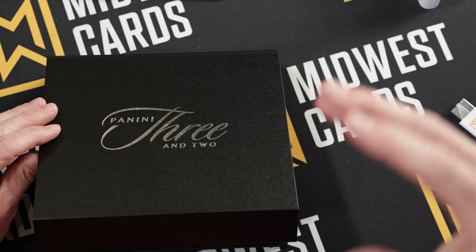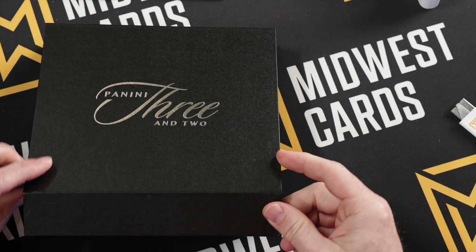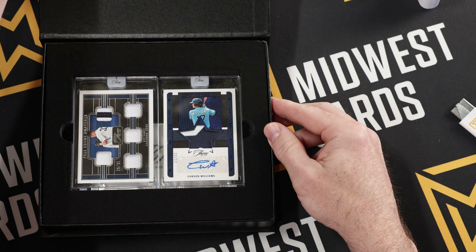One of the rare inserts they point out is called Spotlight Spikes, so that's going to be one to look for. You also got jumbo swatches, which are really cool. We're talking legends, Hall of Famers, and prospects — that's what's in this product. We don't have any current players. So again, five cards: two slabs and three base cards or inserts. Let's open it up and see what we got.